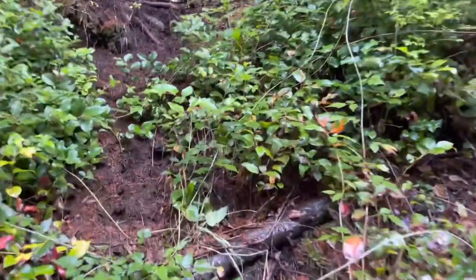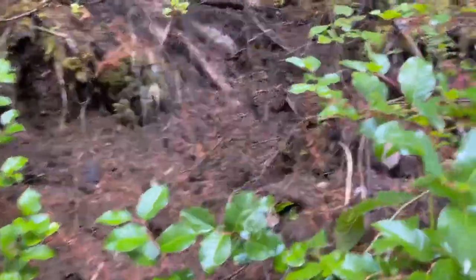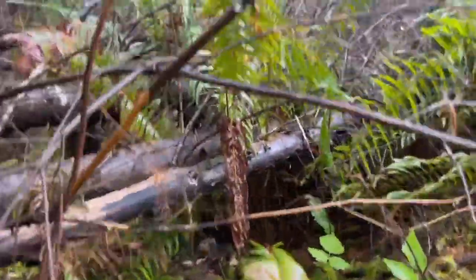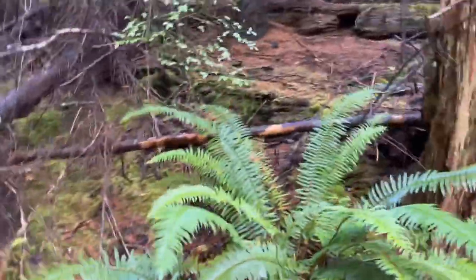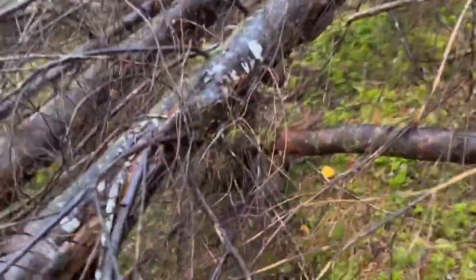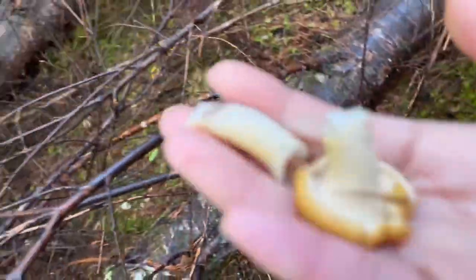All right guys, let's climb up. Blackberries — just colored. He said he saw some. This is hard work, guys. Wow, there's a lot here! So right here guys, we'll take it. And there's another patch right there — see the mushrooms?